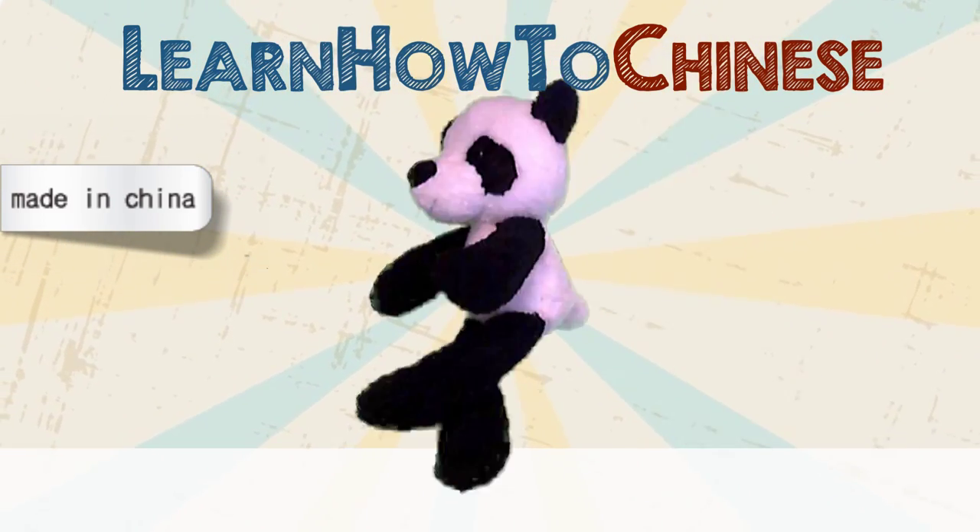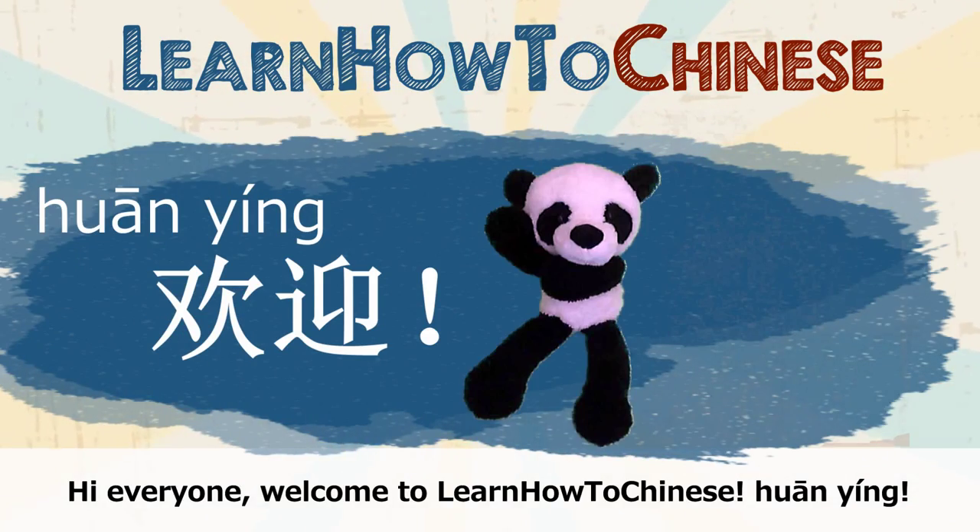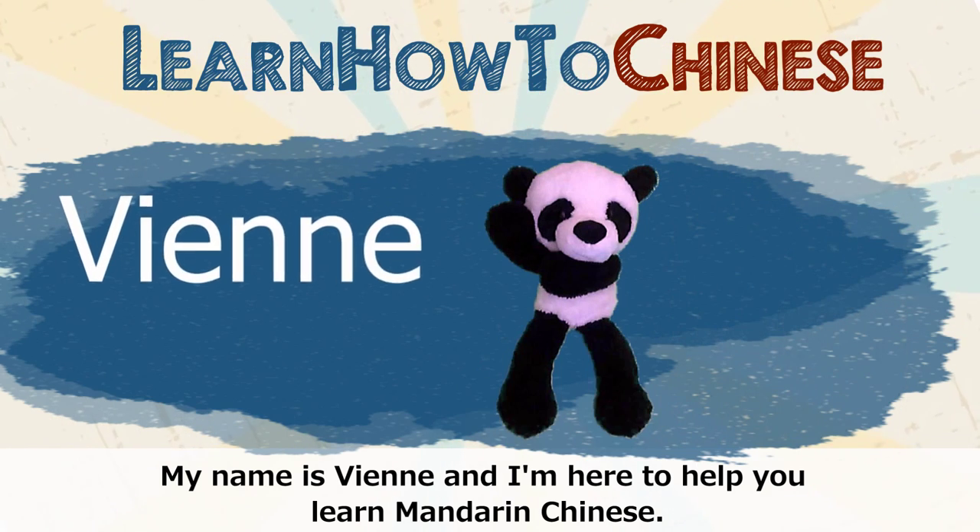Hi everyone, welcome to Learn How to Chinese. My name is Vienna and I'm here to help you learn Mandarin Chinese.